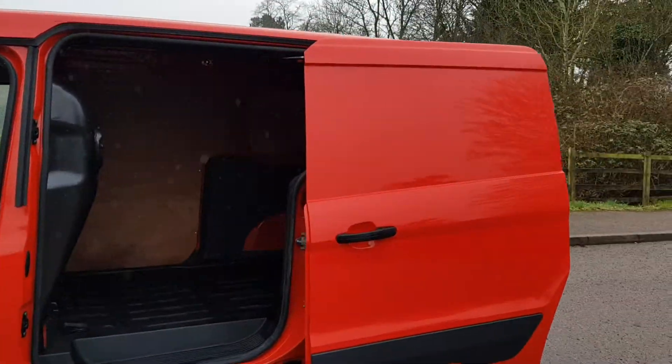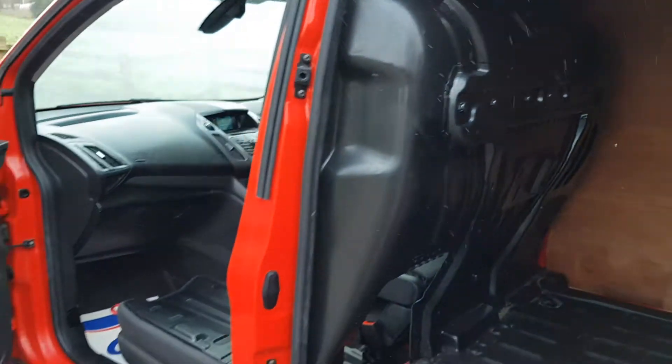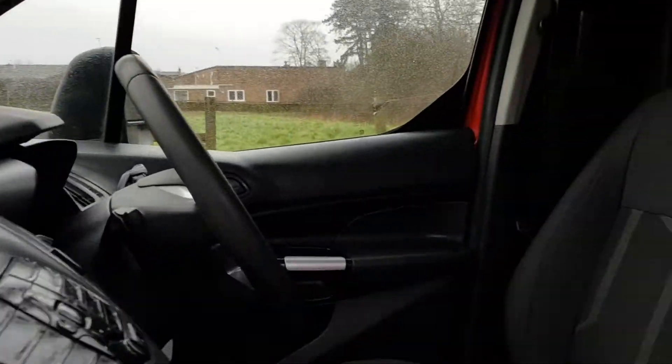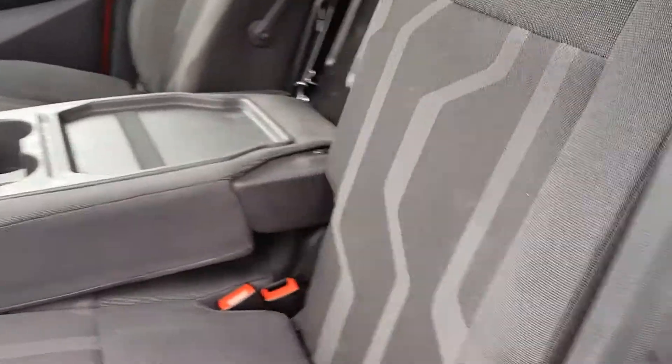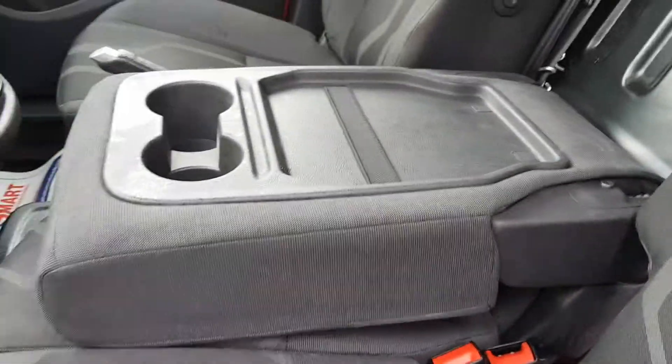Tight side door. Solid bulkhead — can be removed if required. And then the other one just flicks up, but there's a cord down there.